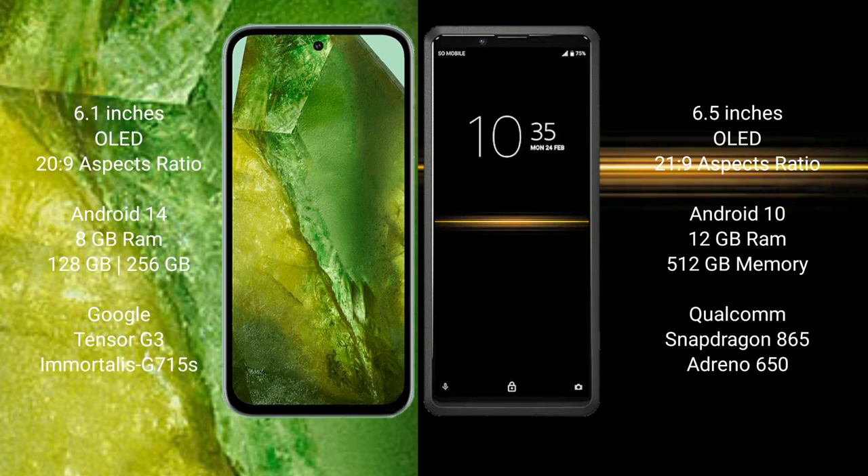Google Pixel 8a runs on the Android 14 operating system. Sony Xperia Pro runs on the Android 10 operating system. Google Pixel 8a comes with 8GB RAM and 128GB to 256GB internal storage.